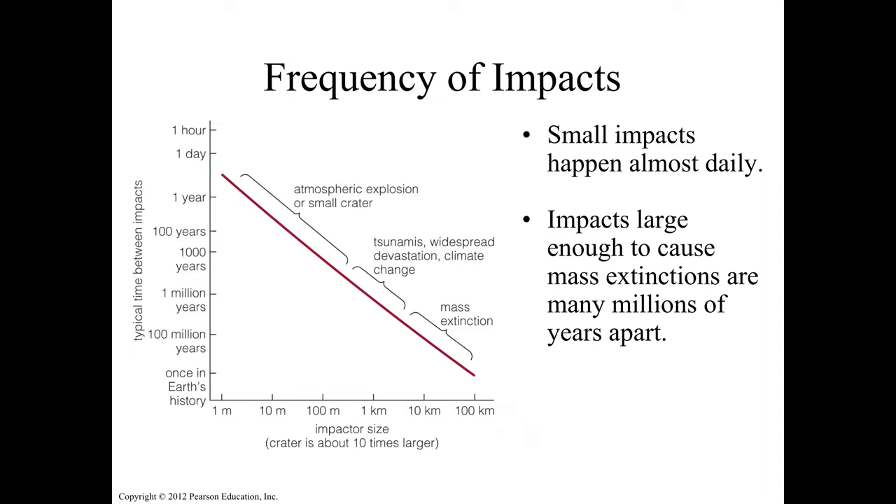Frequency of impact: a 1-meter object hits Earth almost daily. A 1-kilometer object would hit every 1 million years. A 10-kilometer object hits every 100 million years — the last one was 65 million years ago, so it might happen next week or 40 million years from now. Small impacts happen almost daily, but impacts large enough to cause mass extinction are many millions of years apart.